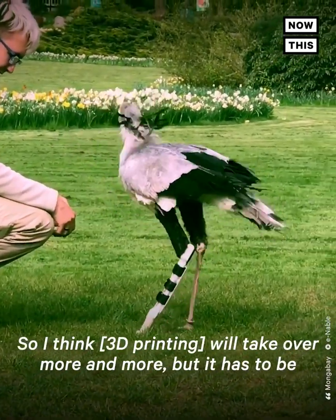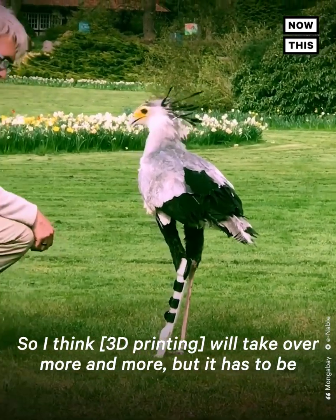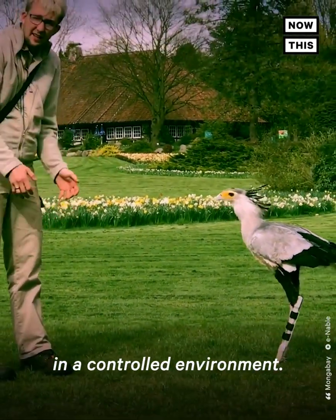I think it will take over more and more, but it has to be in a controlled environment.